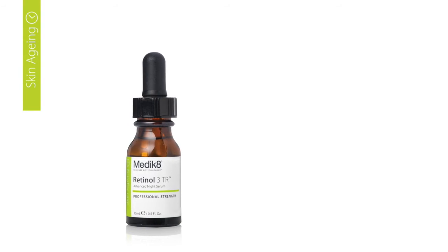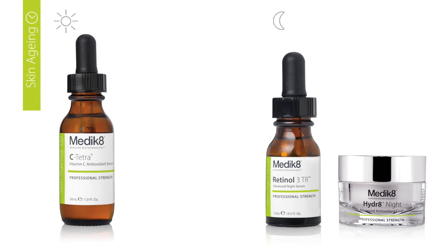Retinol 3TR should be followed by the application of your Medicate night moisturiser. For best results, we recommend combining Retinol 3TR at night with a vitamin C serum in the morning.